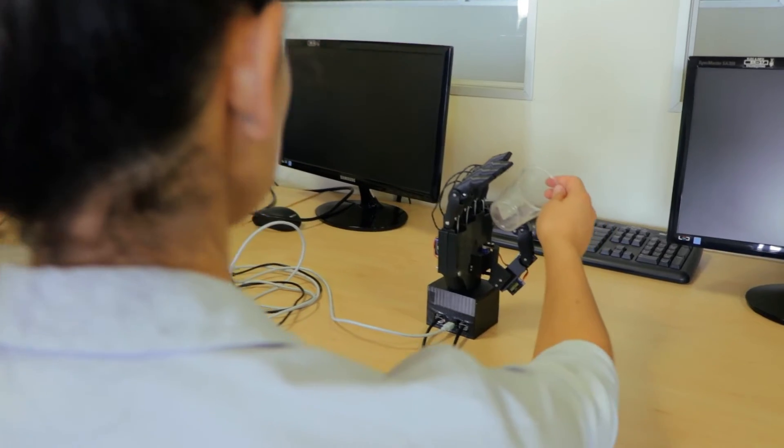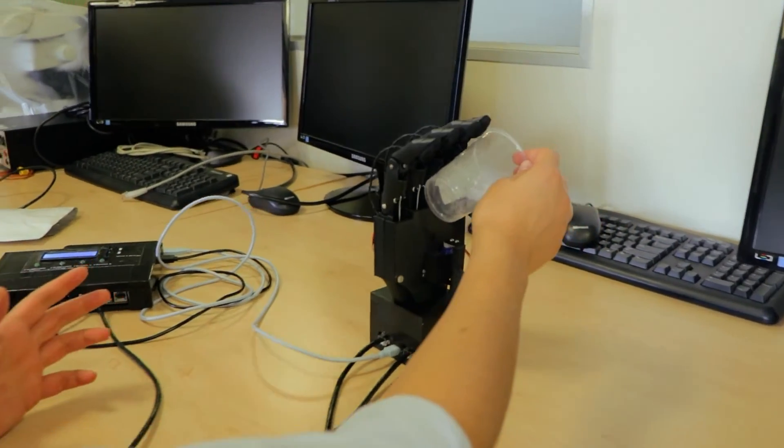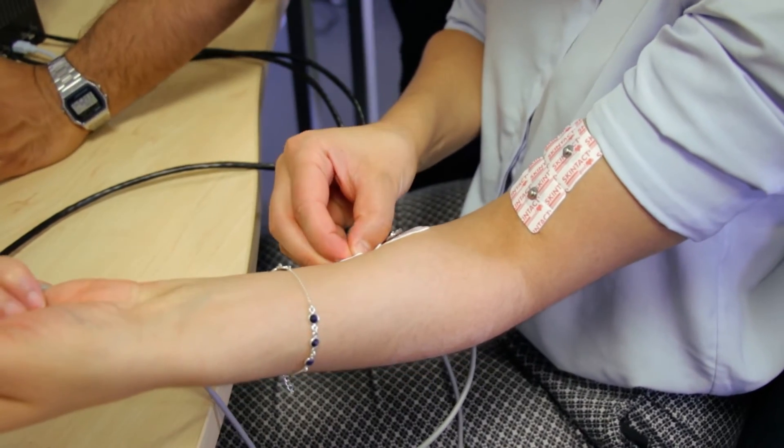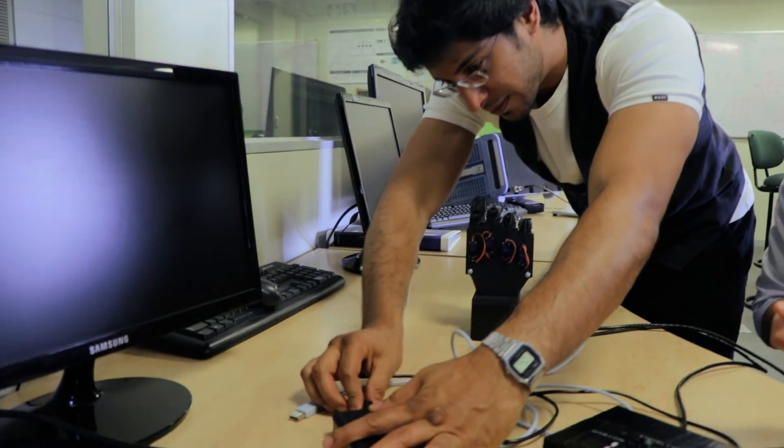We've focused on a few key hand movements, and we've also allowed the prosthetic hand to have an artificial sense of feeling, so that when the user touches something, they would be able to almost understand what the prosthetic hand is feeling.